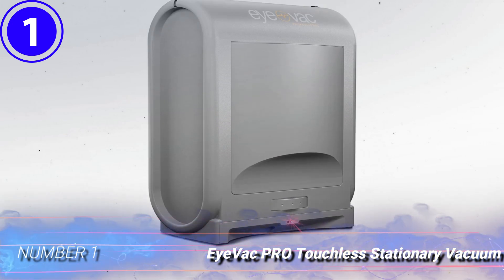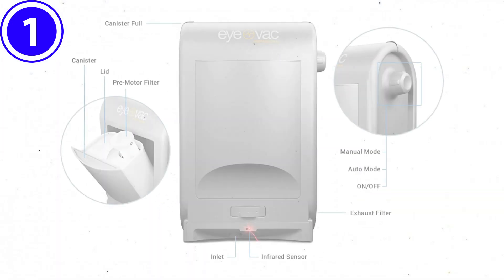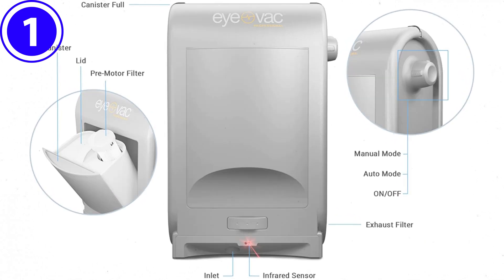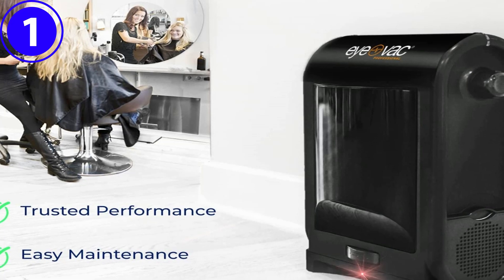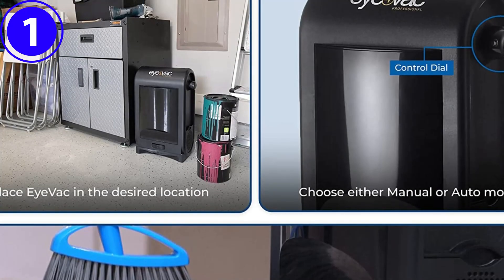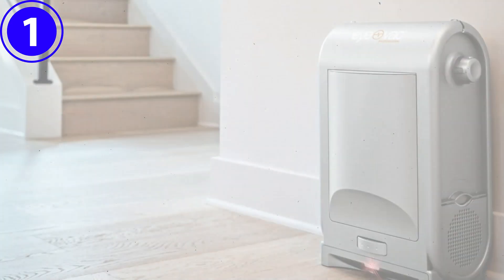Number 1: iVac Pro Touchless Stationary Vacuum. The task of removing unwanted particles from hard surface floors becomes quick and easy with this touchless stationary vacuum. With infrared sensors that activate automatically when a sweeping motion is detected, the iVac Pro is always on and ready to pull in the messes that users send its way.